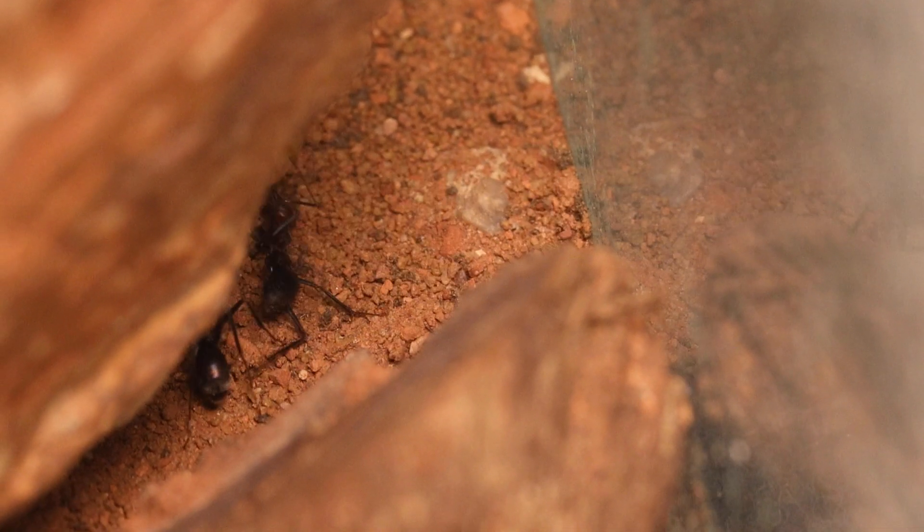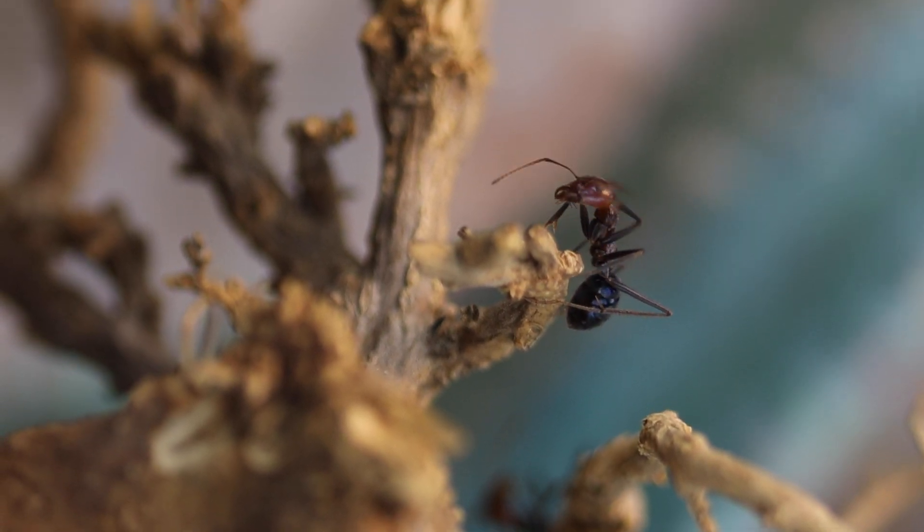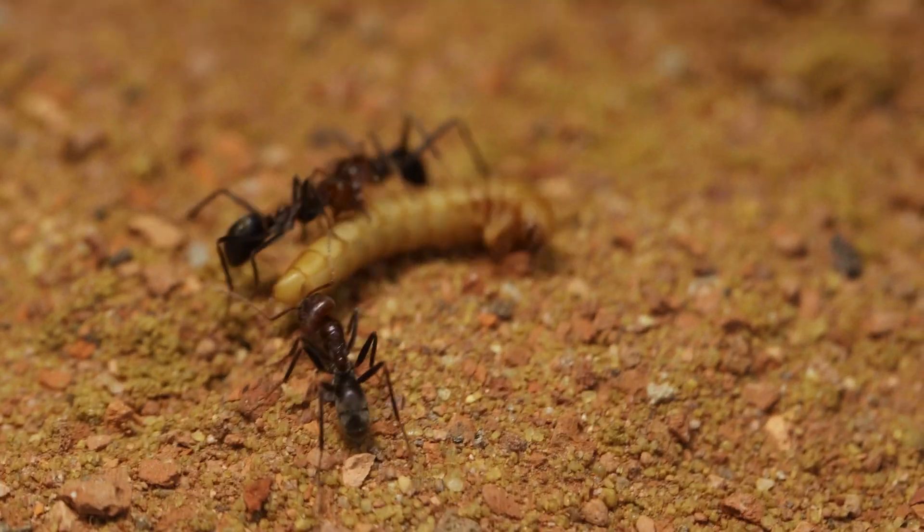These ants are fiercely territorial and aggressive. They actively patrol their nests and will swarm any intruders, making them a force to be reckoned with in their neighborhood.